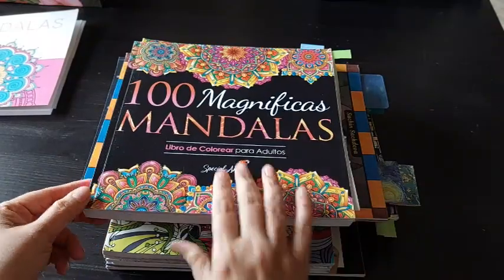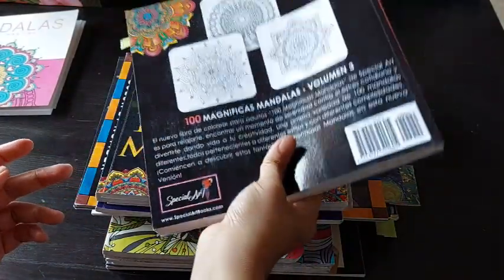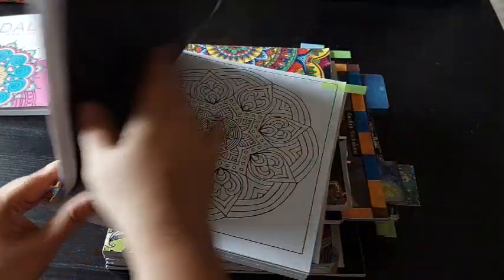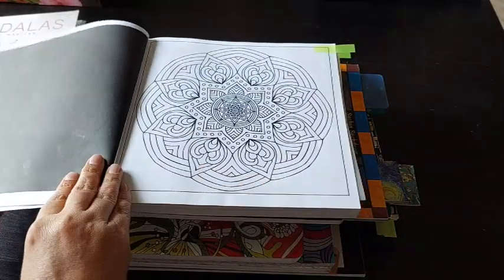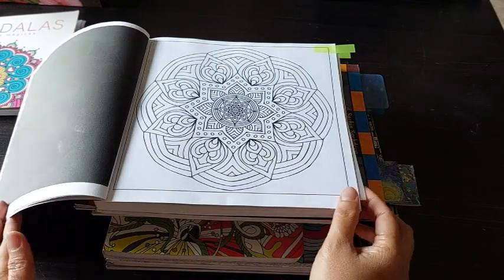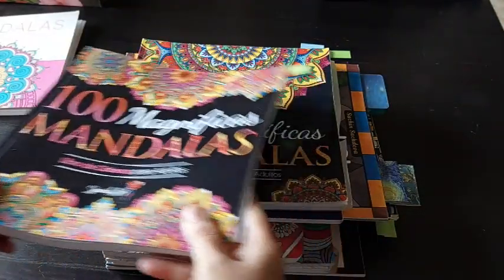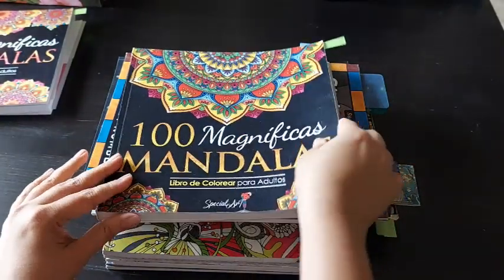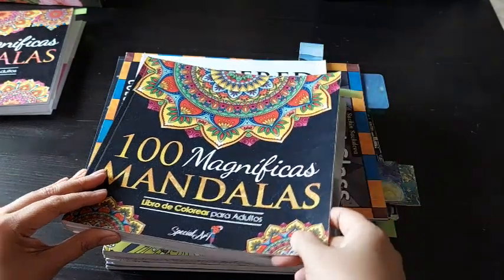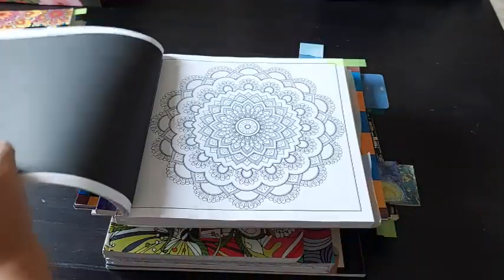Then from 100 Magnificent Mandalas by Special Art, Volume 3, I have selected a page. It looks like a simple enough mandala and I think I should be able to finish this. My third page — I'm numbering them because I didn't count how many pages I selected.